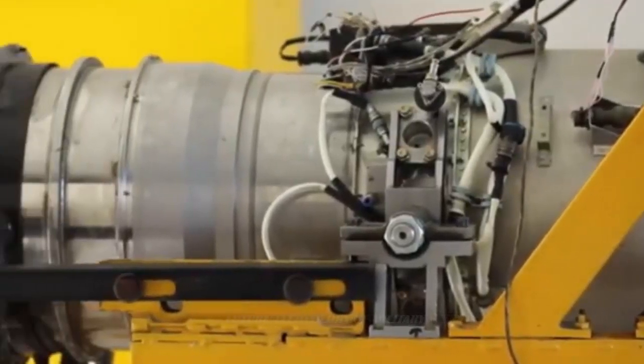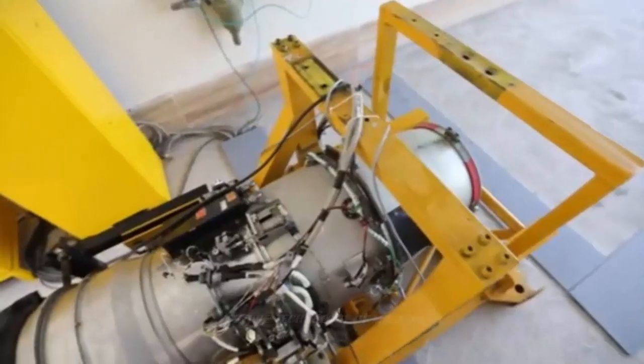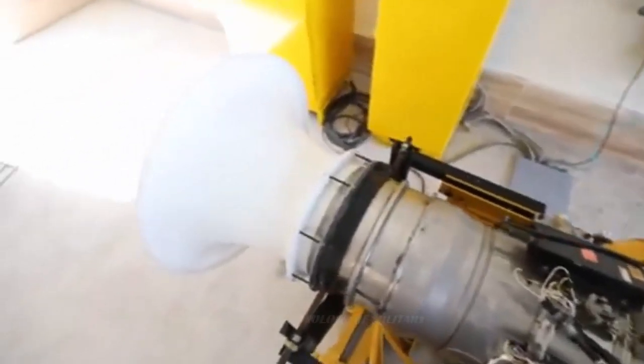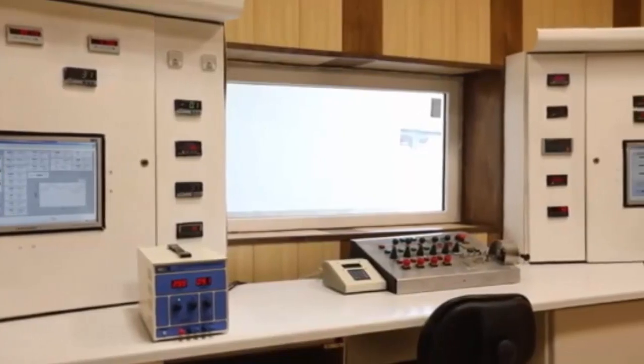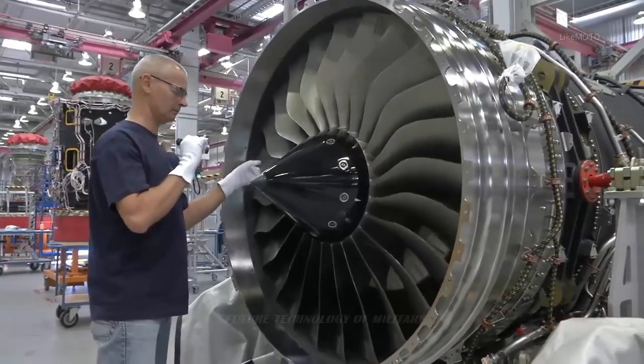The engine incorporates cutting-edge single crystal blades technology and weighs about 140 kg. Jahesh-700 is modular, has an advanced electronic control system, very long TBO — time between overhaul — and very low fuel consumption, which gives long flight endurance to Iranian drones.